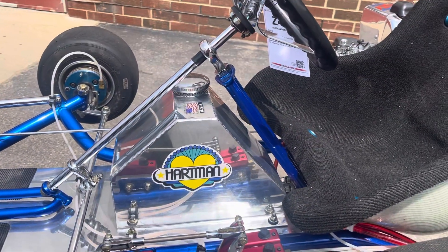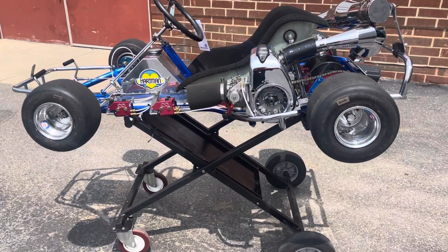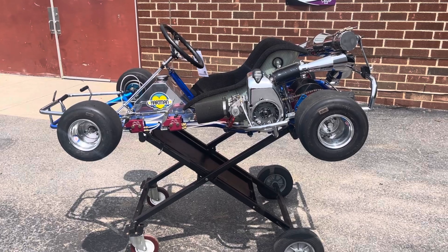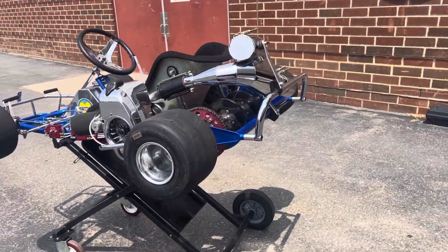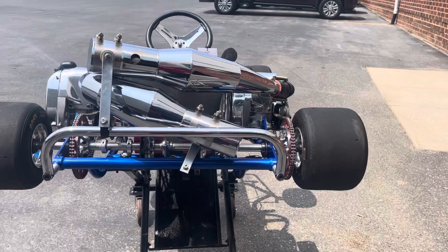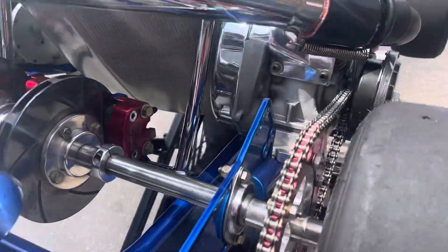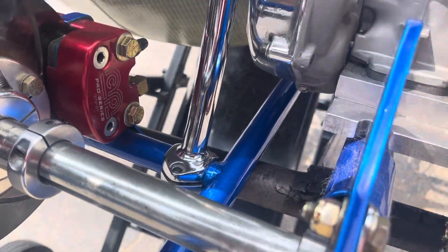The famous Hartman fuel tank. Douglas rims on Dunlop tires. It's just a beautiful piece — all new chrome, floor pan polished. It's this wonderful iridescent blue color. It has the original Hartman seat strut mounts with the cast pieces on it.